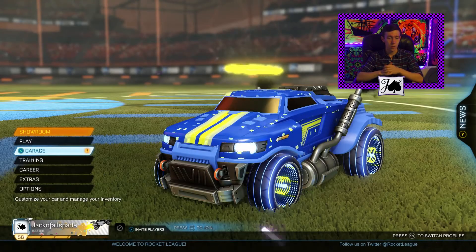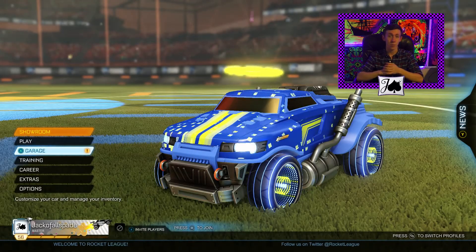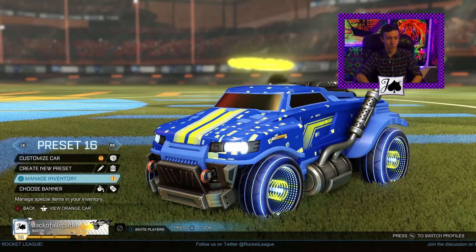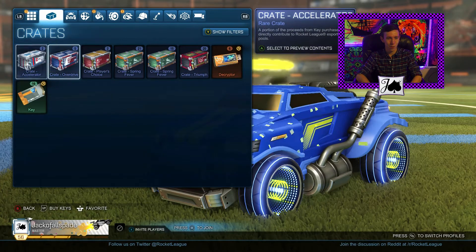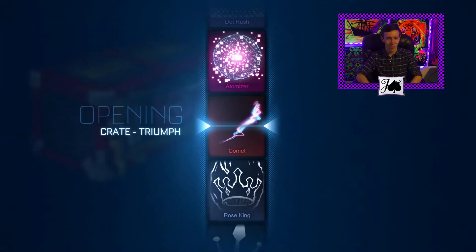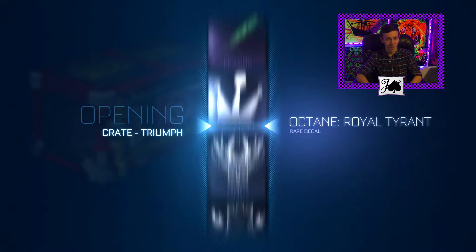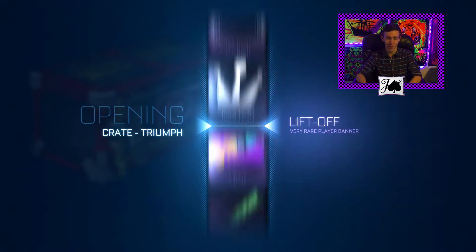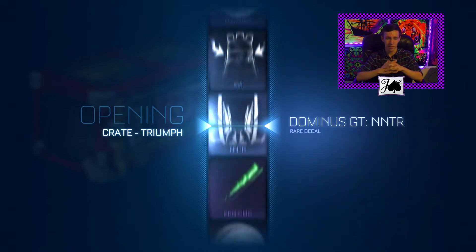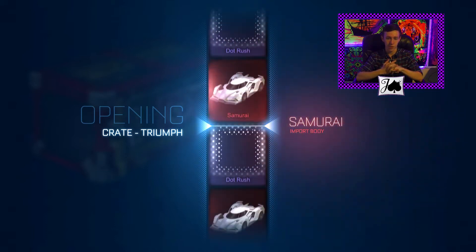Hello YouTube! It is JackVolfSpade. I am back today with some Triumph crates. It is my birthday today, so I was thinking we could open some. Hopefully get a little bit of a present from Psyonix — it would be nice if that worked out. I'm not really expecting it, but let's hope. I think we've got 16 keys here, so we'll go ahead and do 16 Triumphs.